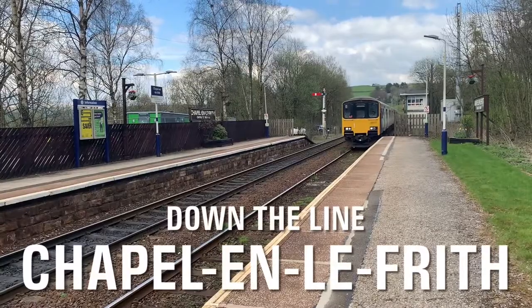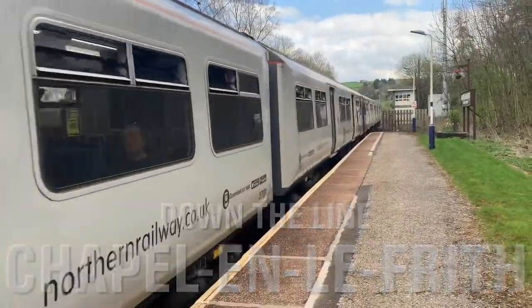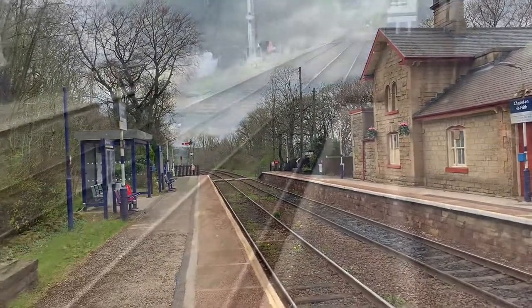Good afternoon and welcome back to the Peak District. Today I'm at Chapel-en-le-Frith station and I have to say I'm excited about this one — the views around on the line here are spectacular. Welcome again to Down the Line; on my journey back to New Mills I could not resist alighting at Chapel-en-le-Frith to have a look at this wonderful Peak District station.